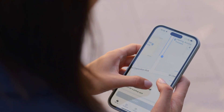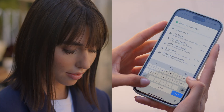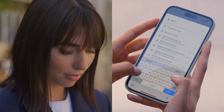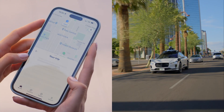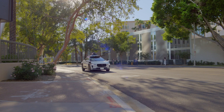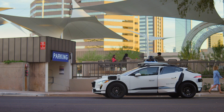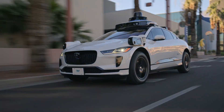You can add up to four stops along the way — if you need to run a few errands, grab takeout, or pick up a friend during your trip. Just be aware that the exact pullover spots may change due to current road conditions. Once it arrives, you can hop in and take off in a car that drives itself. It really is that easy.